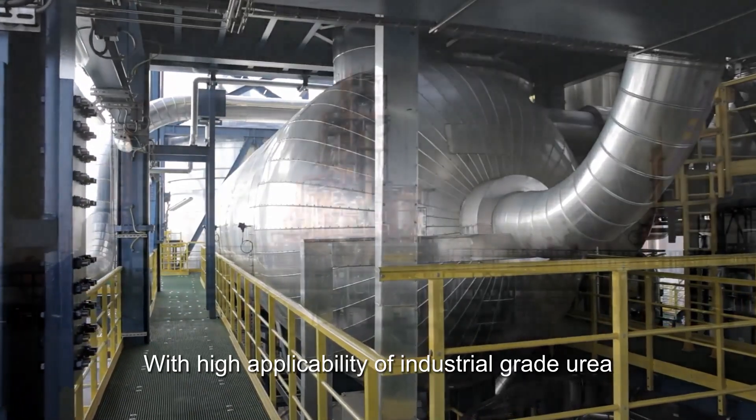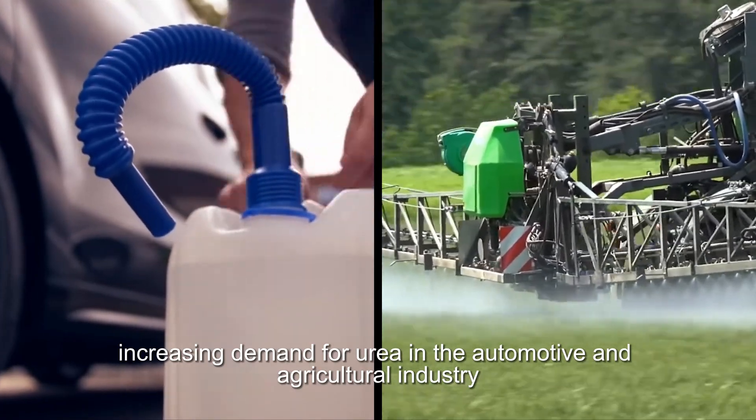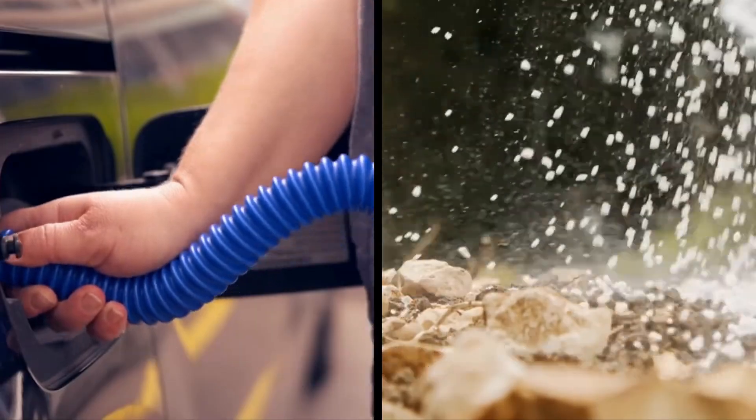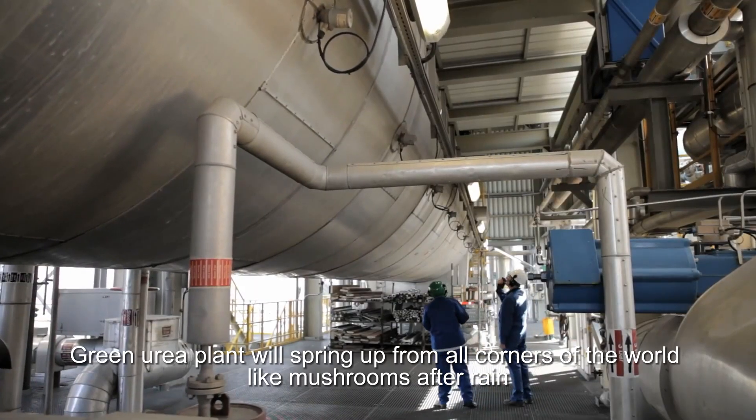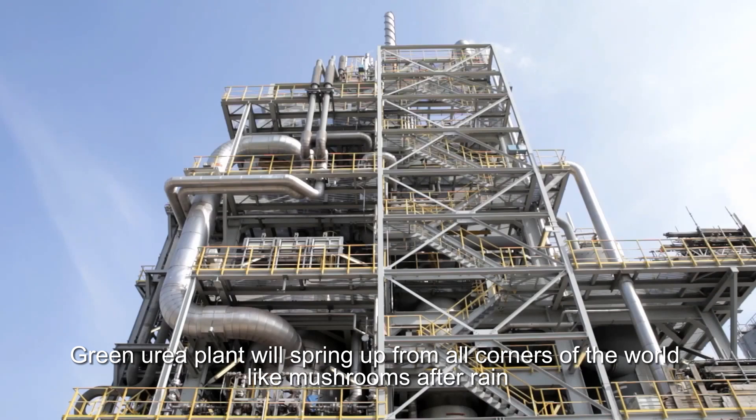With high applicability of industrial grade urea and increasing demand in the automotive and agricultural industries, green urea plants will spring up from all corners of the world like mushrooms after rain.